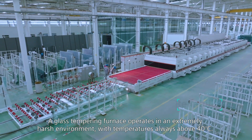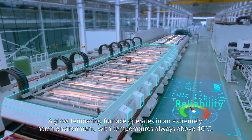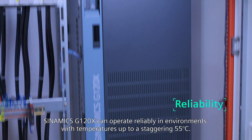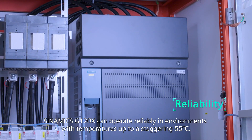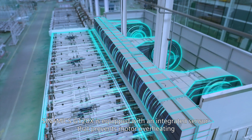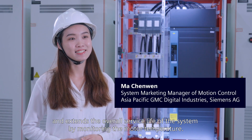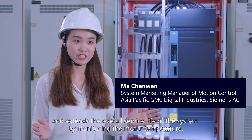A glass tempering furnace operates in an extremely harsh environment, with temperatures always above 40 degrees Celsius. The Siemens G120X can operate reliably in environments with temperatures up to a staggering 55 degrees Celsius. It is also equipped with an integrated sensor that prevents motor overheating and extends the overall service life of the system by monitoring the motor temperature.